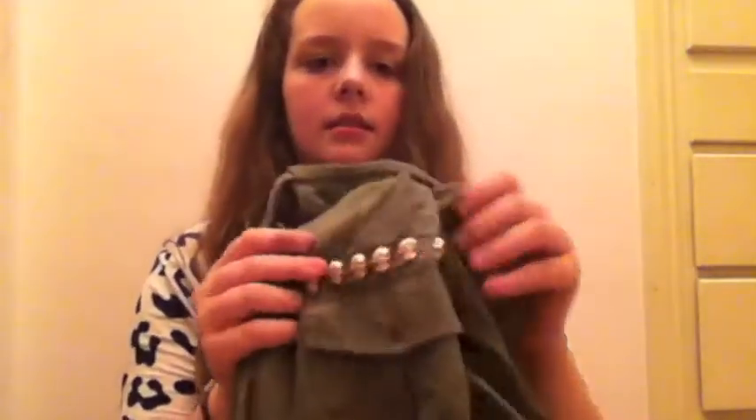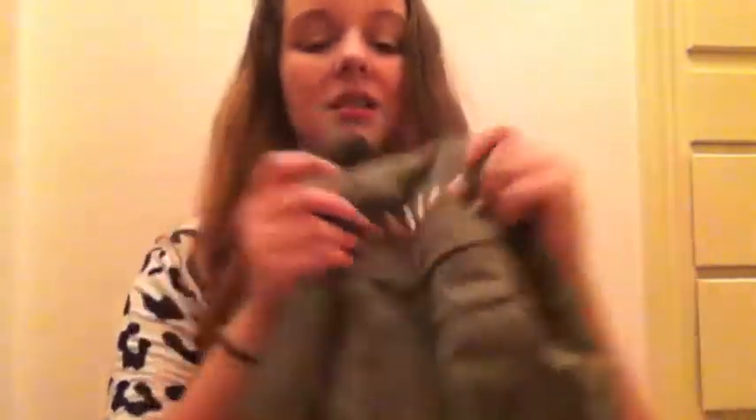The next thing is this army green vest, also from Teen Vogue for My Style Lab. It cinches at the waist, has pockets, and has these skull detail accents. I already wore this to the Hunger Games movie with a bunch of friends — it was really great because I didn't even need to carry a purse. You could just put stuff in the pockets and be good to go.